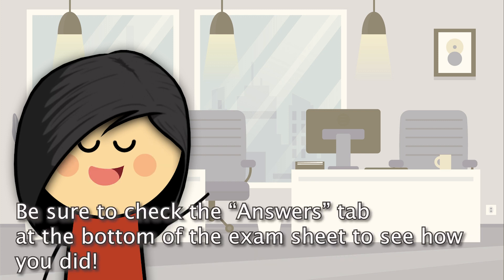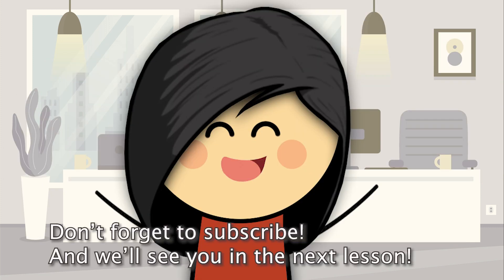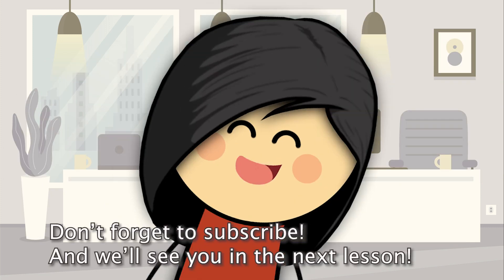You are finished. Great job. Be sure to check the answers tab at the bottom of the exam sheet to see how you did. Don't forget to subscribe and we'll see you in the next lesson.